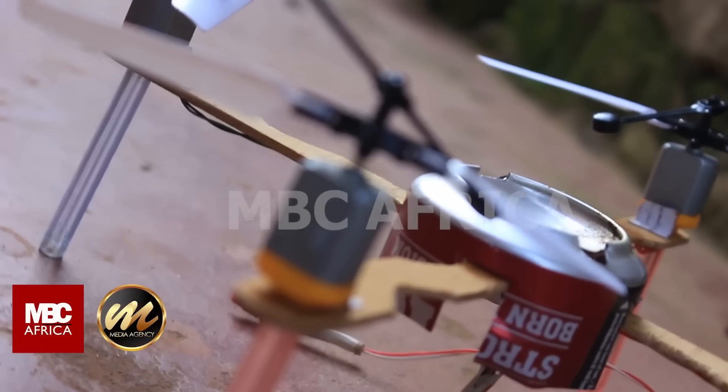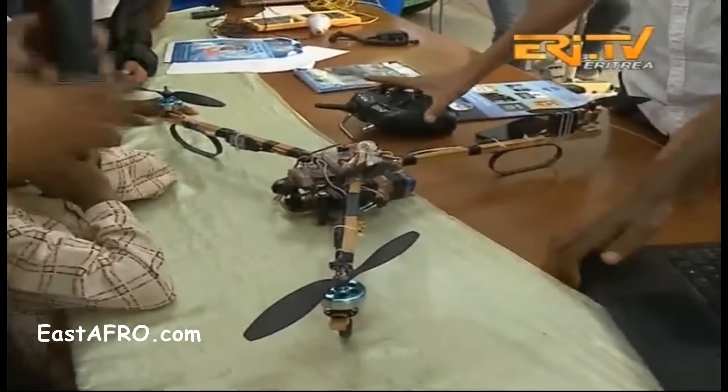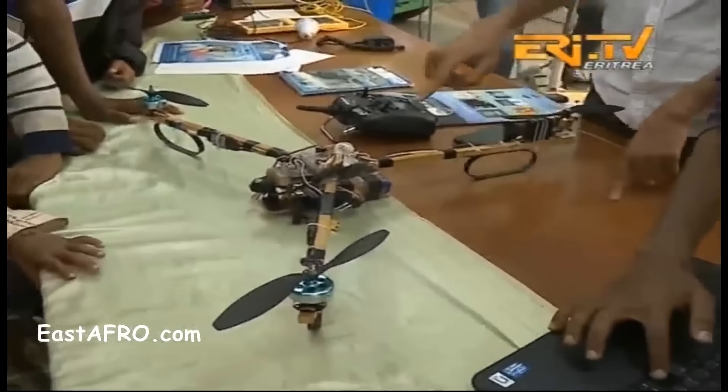The guy that made this drone came from an extremely poor family, so he worked very hard to make this drone fly. Last but not least, we have another wooden drone made in Eritrea, also known as the North Korea of Africa. This drone was developed by the government and they claim it can also be used for defense purposes — though a wooden drone for defense purposes? I don't know about that one.